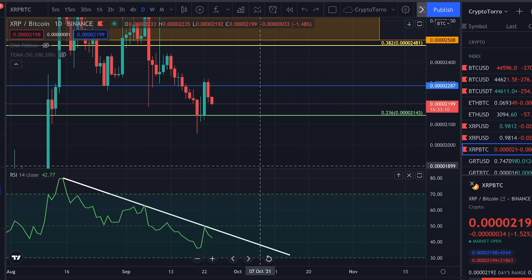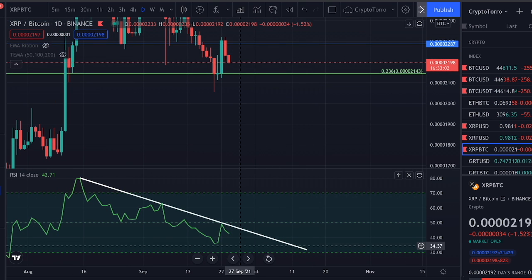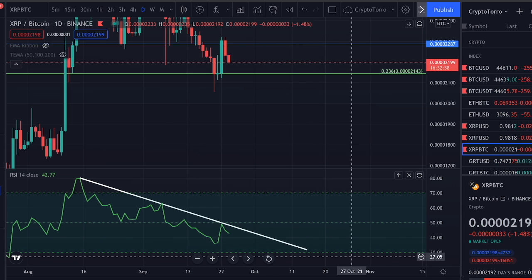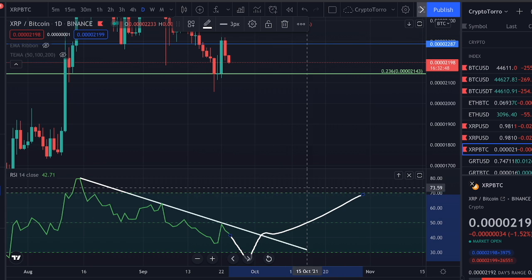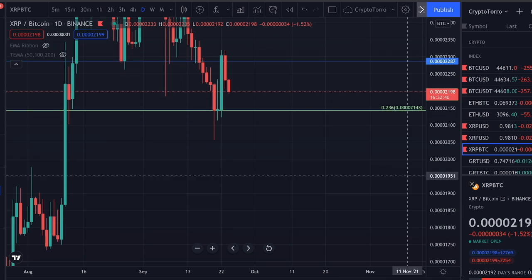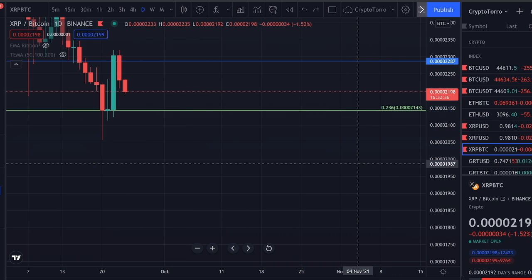The RSI is looking healthy to me. On the daily time frame we can see that we still have a way to go towards the downside before we head towards the oversold area, which means we might see a trend reversal occur at that point, heading towards the upside and starting an increase once again. I am not really concerned about this — the only thing I'm thinking about right now is whether we are going to be able to hold strong on top of this level of support.